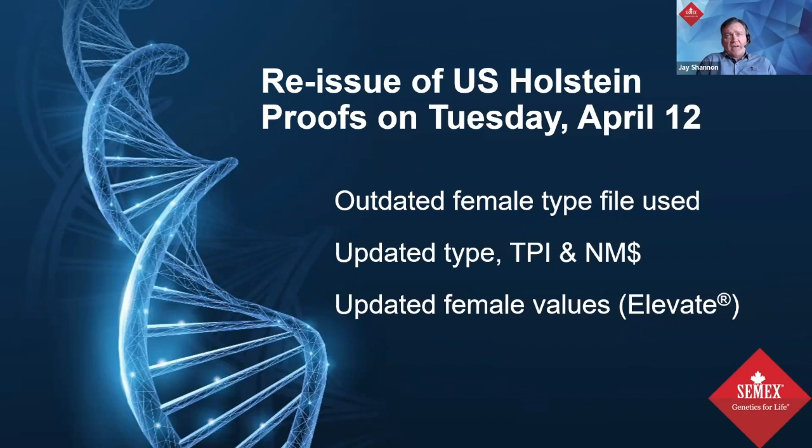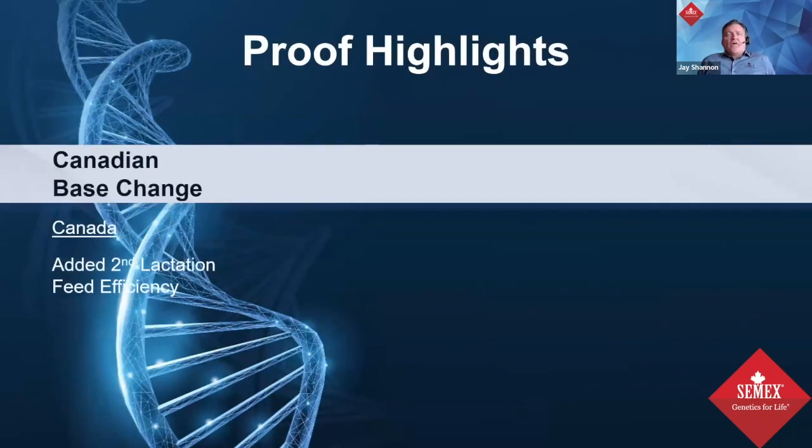Because females were the core of the issue, updated female values will also be released. For people using our Elevate service, you'll receive updated values just like a new monthly proof next Tuesday for females as well. While this affects our entire industry, it's good to see an industry prepared to get it right and make the necessary adjustments.